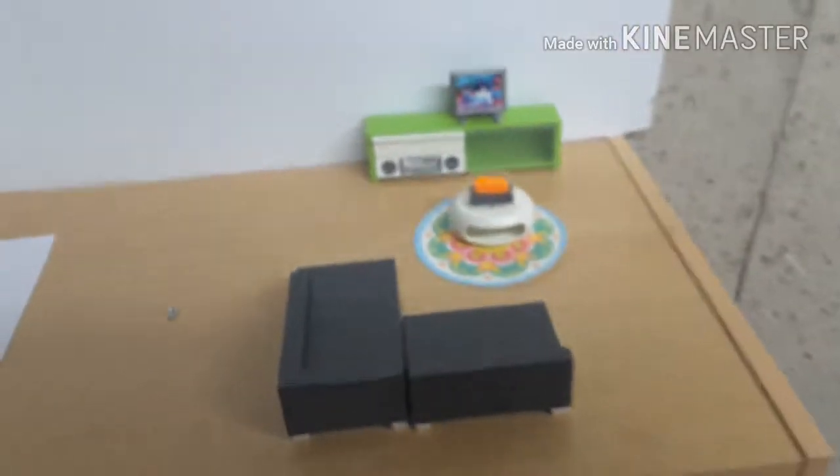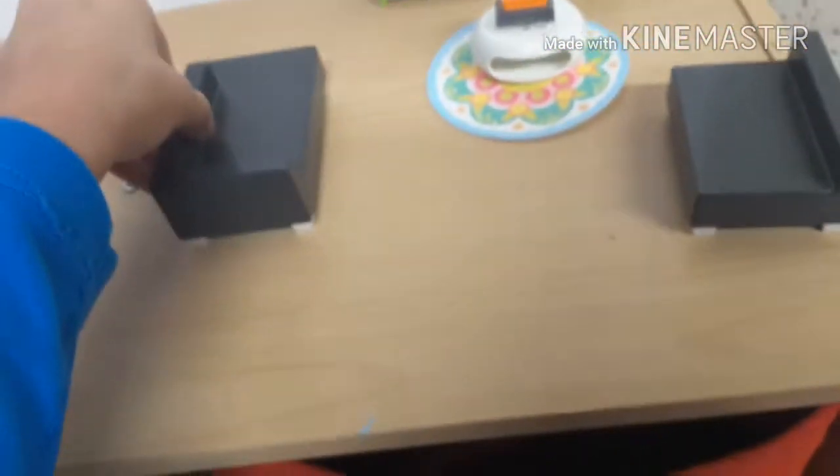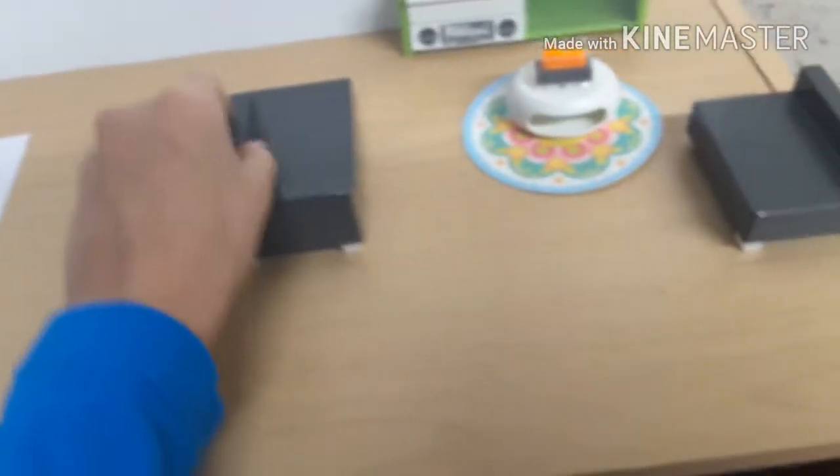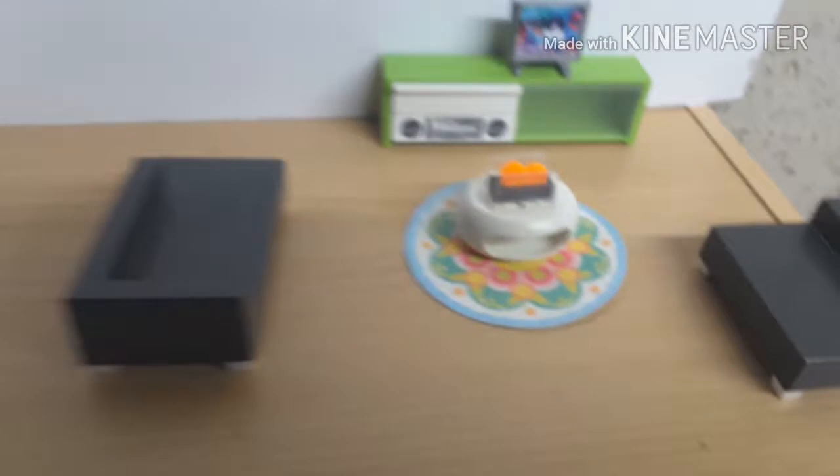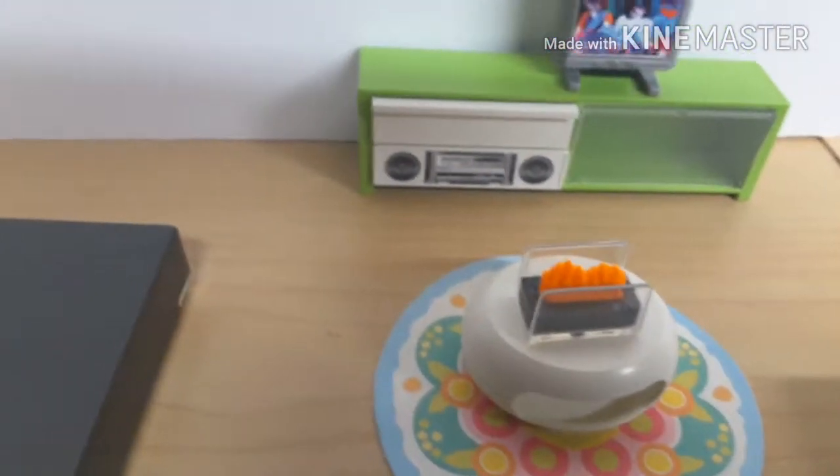Here is the Playmobile living room. It does have a sectional, but you can move these around however you want — I'm gonna set mine right there. They are separate. Then we have a little fireplace right there.